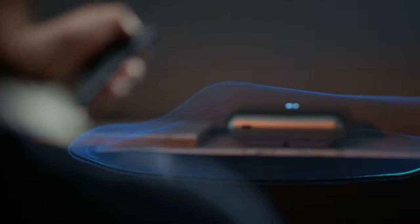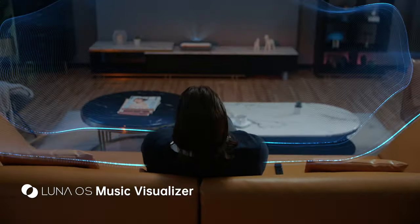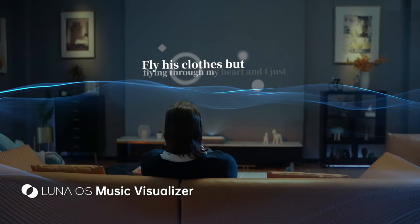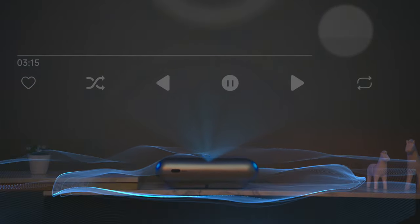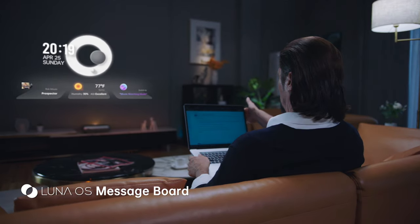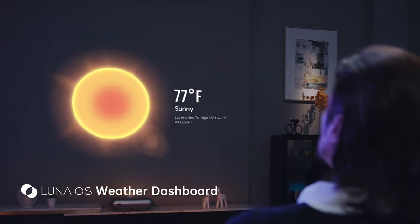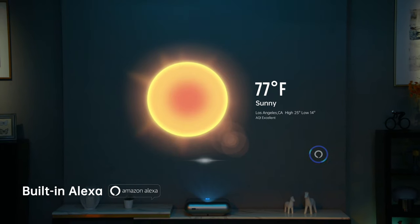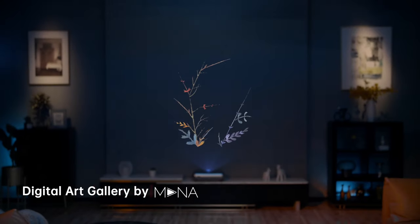O1 Pro is more than just a projector. It's always ready to uplift the ambiance in your place. You can also make O1 Pro your personal assistant — send a meeting reminder for tomorrow morning at 9 o'clock, or turn off the lights with a simple voice command.